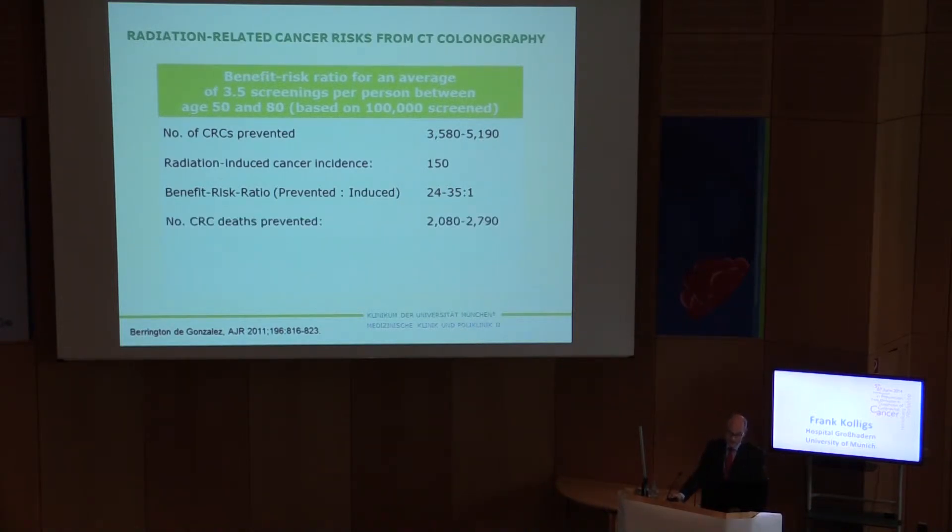Looking at cancer deaths, the number prevented would be between 2,080 and 2,800, with radiation-induced cancer deaths around 60, giving a benefit-risk ratio of 35 to 47 cancers prevented per one induced. This gives us an idea about the risk of the radiation. There is obviously a benefit from the screening, but we must be aware of the age of the person receiving CT colonography. Certainly the risk is higher in younger than in older people.